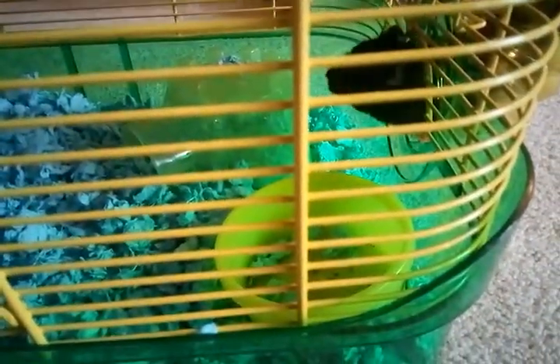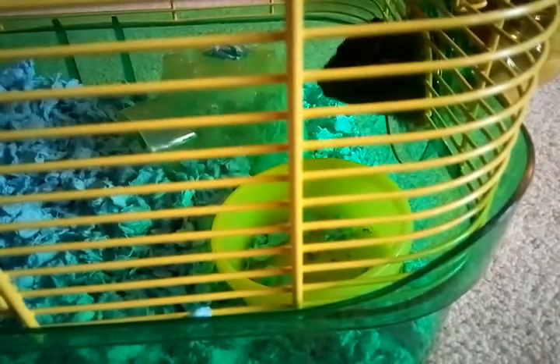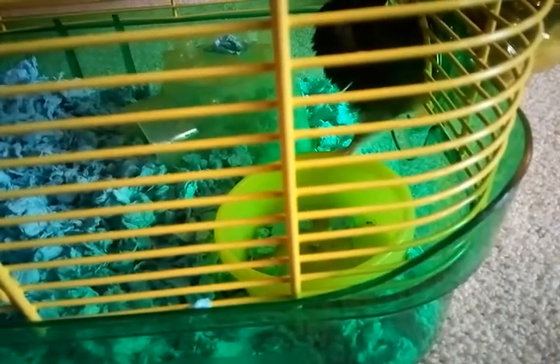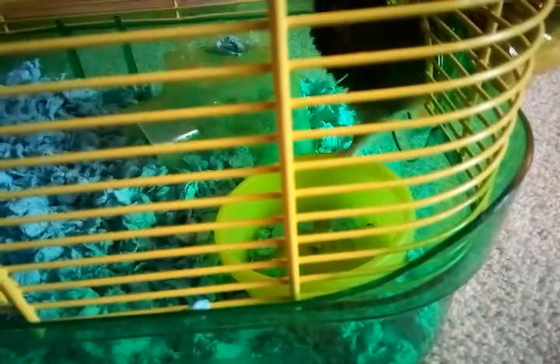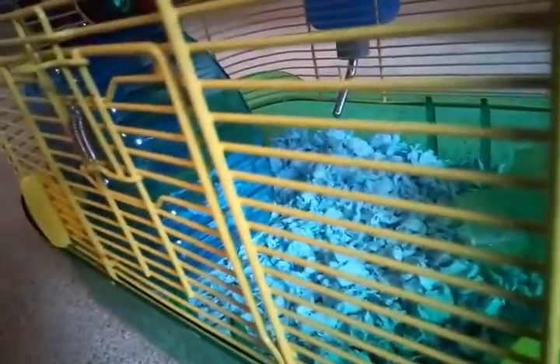I would suggest getting tubes and stuff for them to crawl around and play in. I'd also suggest getting cages like this so you can see them, instead of having them in a plain container. And get little things they can hide in, like a little house, a hamster wheel, a food dish — you can even use a little mini dish from your kitchen.